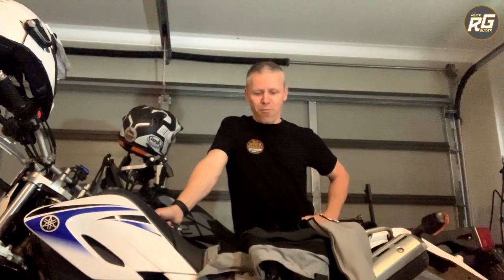Hello everybody, thanks for joining me right here on my Rider Guider YouTube channel. A very quick thanks to all my subscribers, old and new — you're all legends. If you haven't subbed yet, become a legend, please consider pressing that button.